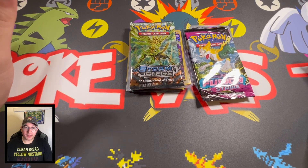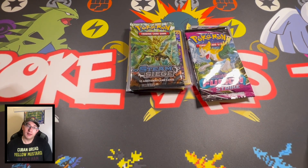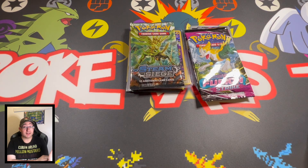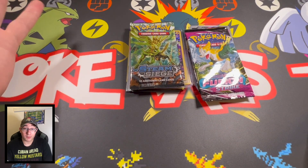All right Pokey Pals, we went ahead and went to All Cards Weekend. You'll see at the beginning of the video some highlights and how the whole layout looks. The biggest thing is we did some trades and got some great stuff — I'm super excited. We were also able to get some ETBs for super cheap, so I can't wait to open those with you guys.